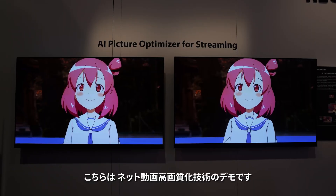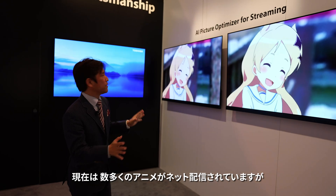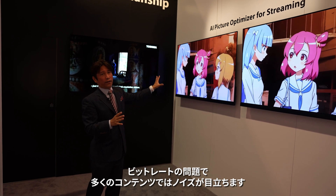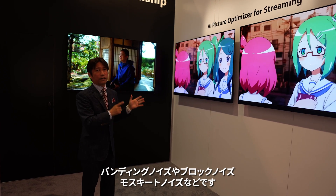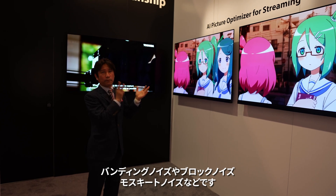This is a live demo of the AI picture optimizer for streaming. Nowadays there are so many animation programs from streaming services, but most content has many noises because of the high compression ratio. As a result, we get many noises, including banding noise, block noise, and mosquito noise.